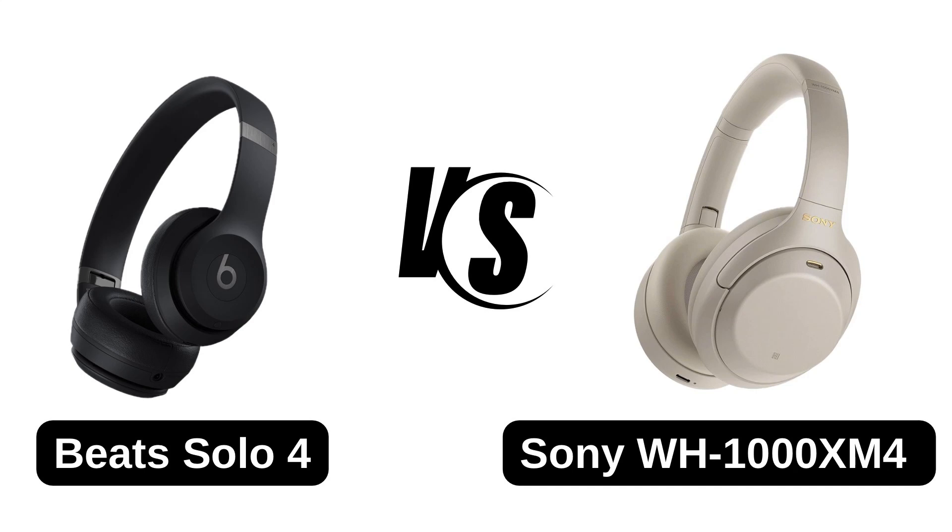Hello guys, welcome to another video in which we would be discussing the difference between Beats Solo 4 and Sony WH-1000XM4 headphones. Are you having trouble comparing between these two? Don't worry, just watch this video.